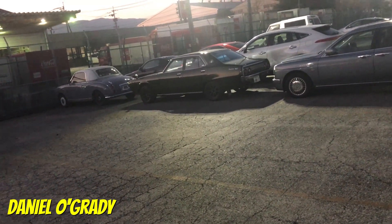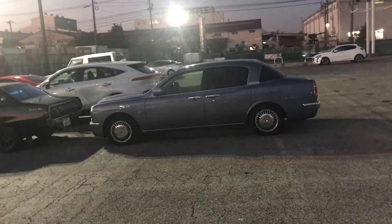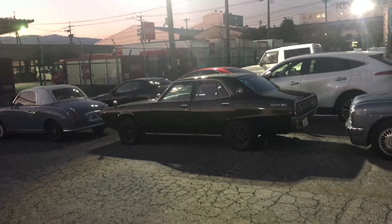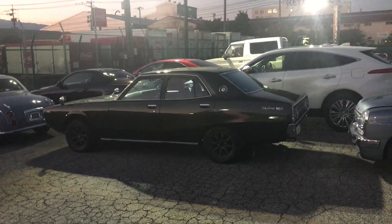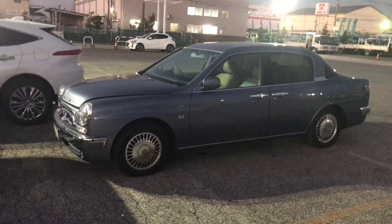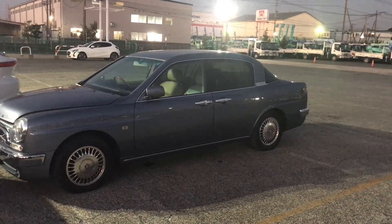Hey, good day everyone, this is Daniel O'Grady, welcome to another Wasabi Cars video. This is an odd one — a real odd one. First one we've got is a Toyota Origin, super weird. I saw it on a truck last night coming here, then it disappeared. Really weird but really cool — it's got the updated front, we're gonna check that in just a sec. Quick look at the Origin: suicidal doors at the back, super funky thing.